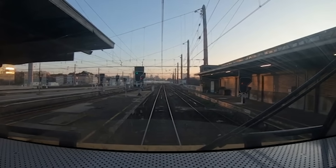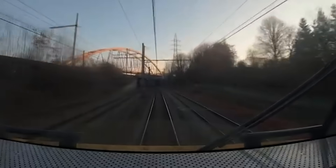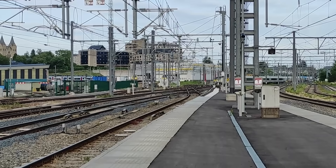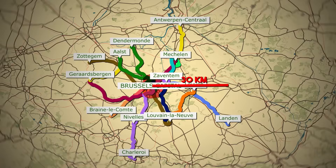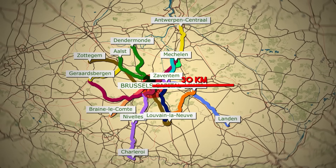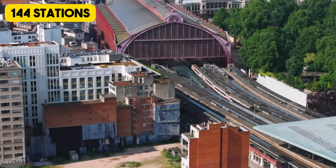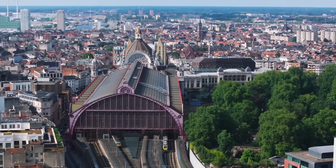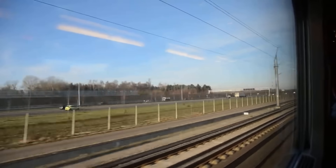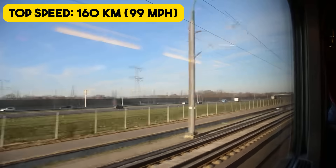Looking at the key technical characteristics of the Brussels S-Train system: the network is built on Belgium's national railway infrastructure using standard gauge tracks measuring 1,435 mm. All lines are fully electrified at 3 kV DC, which is the standard across the country. The S-Train network spans a radius of about 30 km around Brussels, covering roughly 370 km of route length, with a total of 144 stations, 34 of which are within the Brussels capital region. Maximum speeds can reach up to 160 km/h on certain modernized sections.